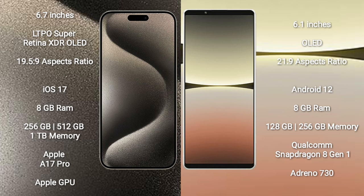iPhone 15 Pro Max comes with 8GB RAM and 256GB, 512GB, or 1TB internal storage, Apple A17 Pro processor and its Apple Graphics GPU.